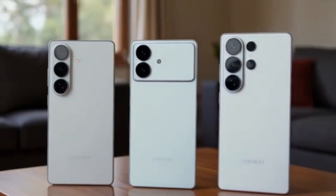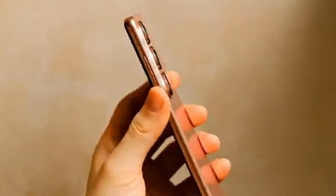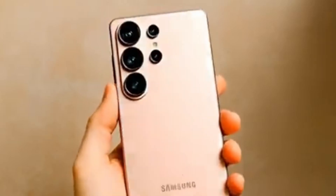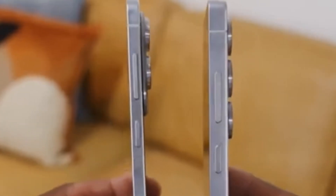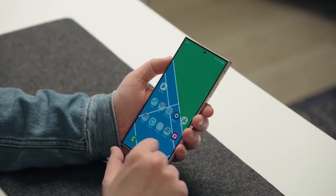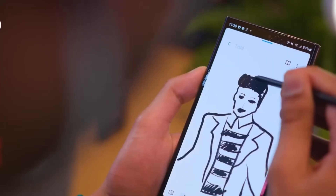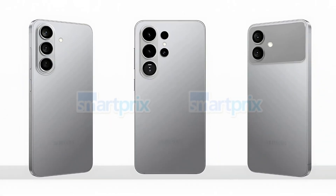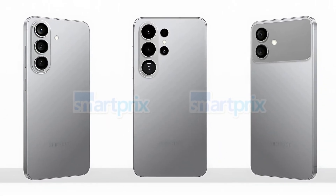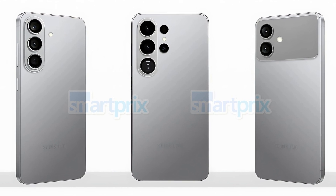If we look at the bigger picture, the Galaxy S25 Ultra was already a great phone, but the iPhone 17 Pro has been dominating headlines. That puts pressure on Samsung to deliver something that stands out. By focusing on the display — a feature that users interact with constantly — Samsung may have found the perfect way to win back attention.